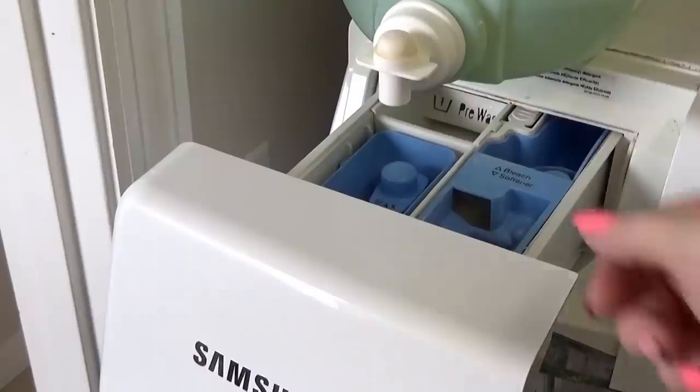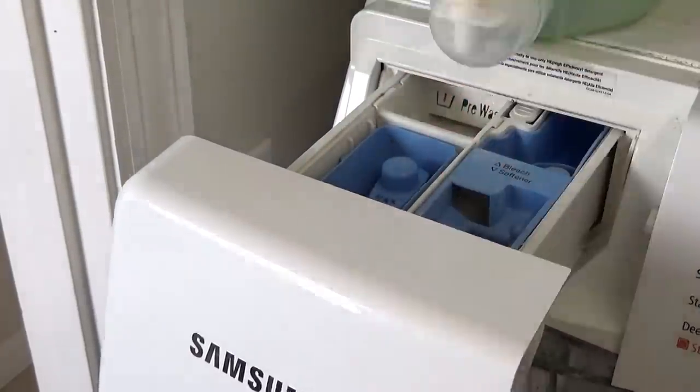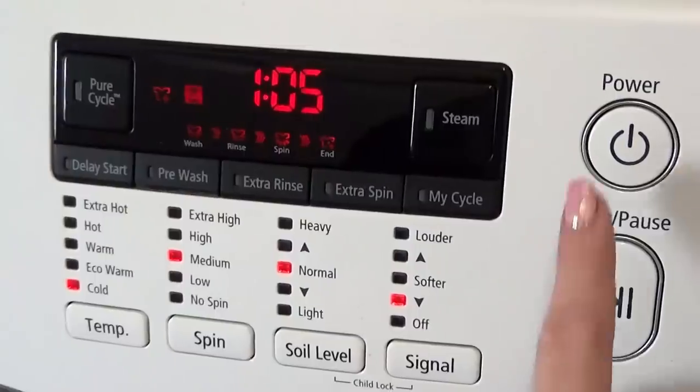I would have really loved to share my updated laundry routine with you, so stay tuned — I'm gonna be making that video just as soon as we get back home.